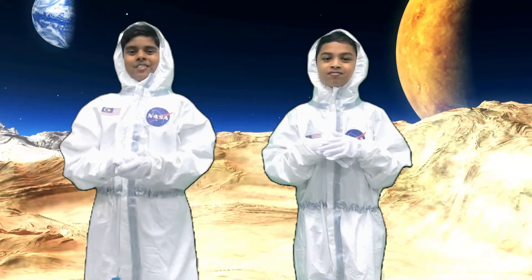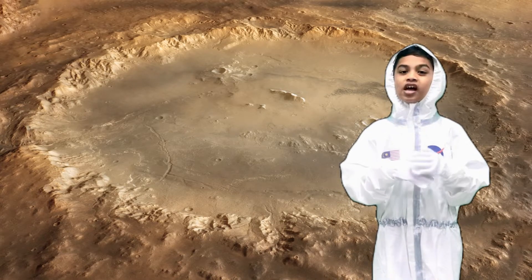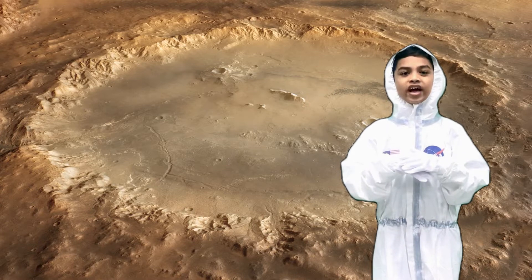Hello everyone, good morning. We are Team Space Rangers from S.J.K.T. Production. My name is Kavin Yogintaran and together with me, my partner — Hi, I am Ezra Ebenezer. We are here to present our Endurance Rover, a rover which is able to explore Mars.